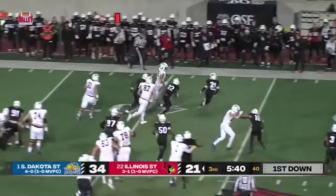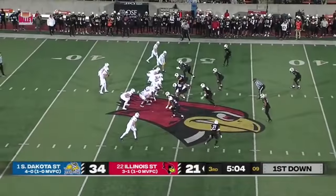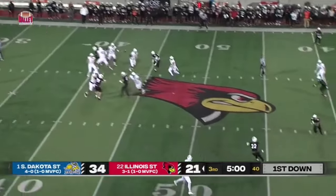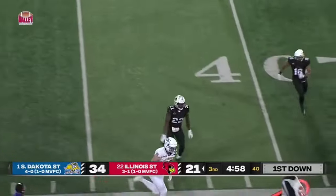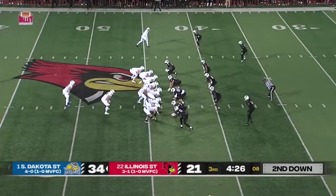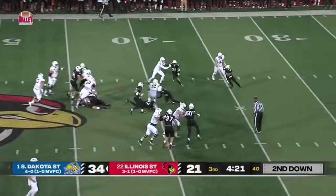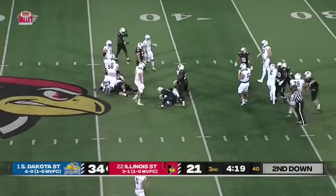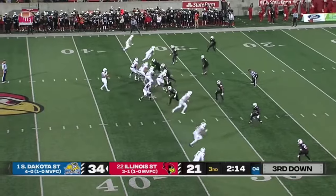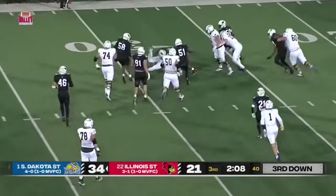Isaiah Davis is going to bounce to the outside and pick up about five or six. Gronowski throws it out for Hines, who comes down with it — a high throw and he pulled it back in. Hines now with three catches on the night for 28 yards. Davis again banging ahead to the 40-yard line — he's going to have a first down. Gronowski made something out of nothing, sidestepping a defender.